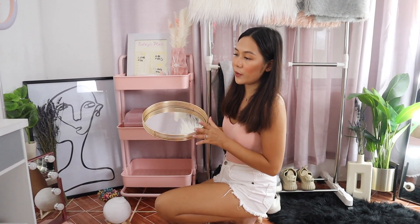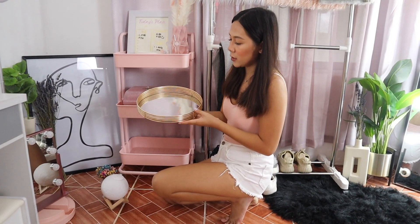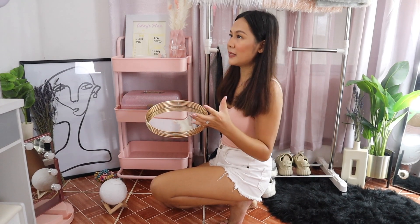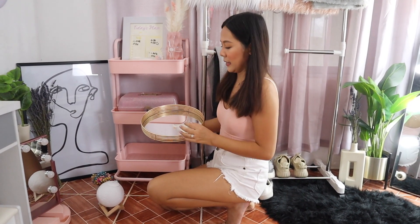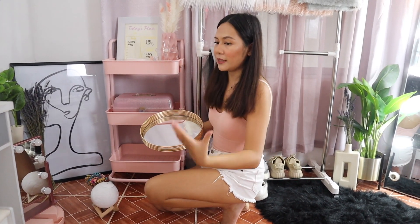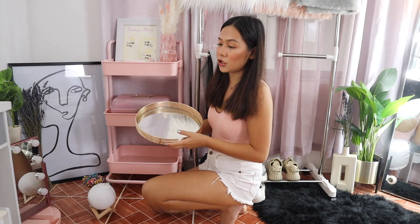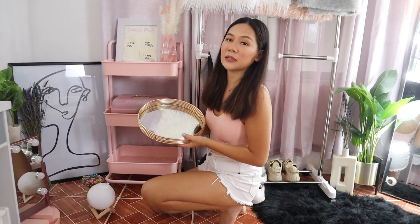I got the mirror tray from Landmark for P1,200. It's gorgeous — even if it's a bit pricey, I purchased it because I had to invest in something that makes my stories and photos look really pleasing. I'll try to find the link on Shopee or Lazada. I know it's hard to go out right now, so online shopping is the way to go.